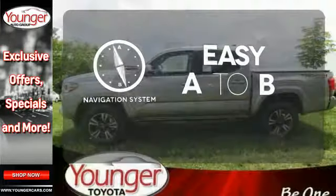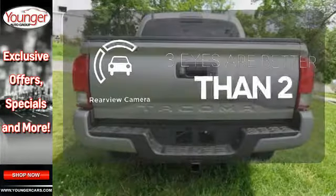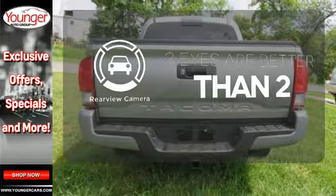Feel confident getting from point A to point B with a navigation system. The backup camera gives you a clear picture of what is behind you.